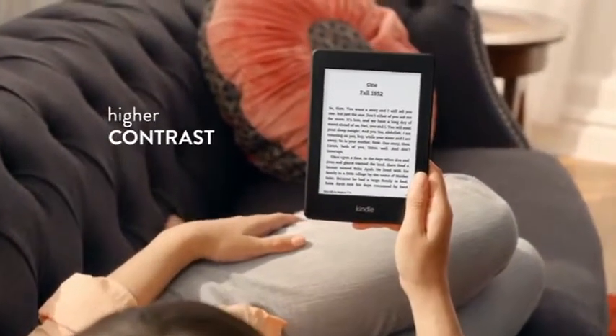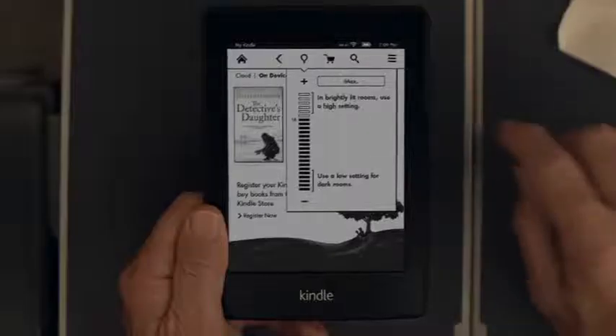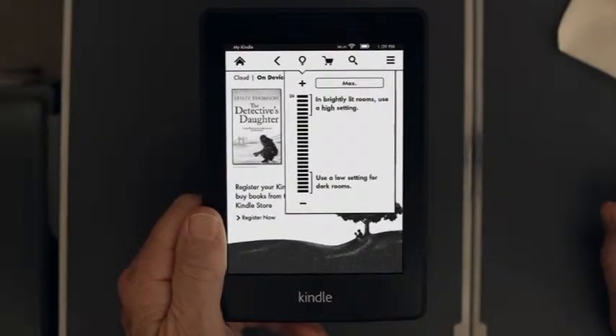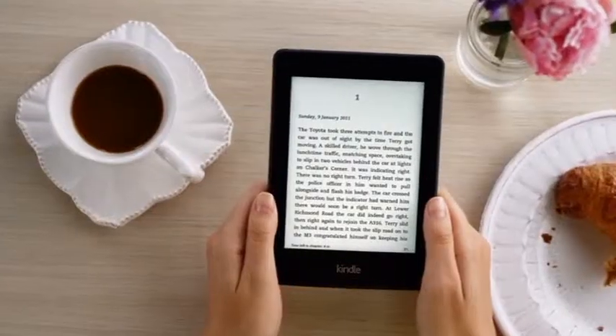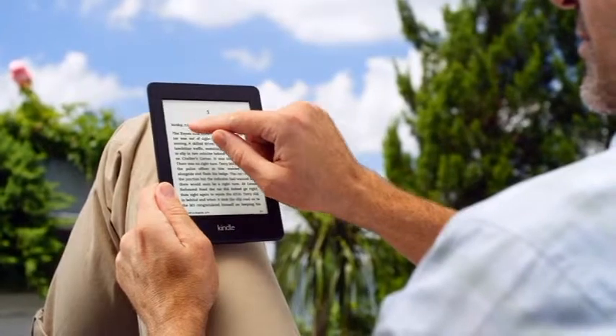Sharper contrast for whiter whites and blacker blacks. A brighter display and next generation built-in light for perfect reading any time of day or night. With a 25% faster processor for smooth, fast page turns and book opening.